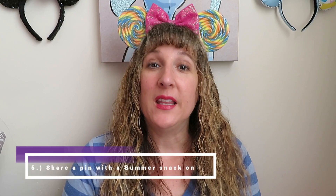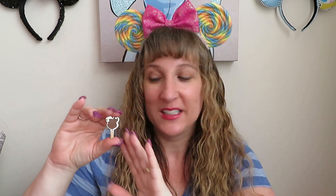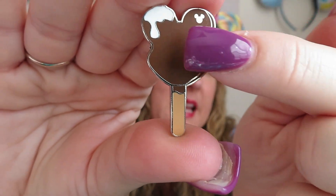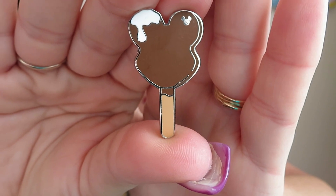Question five: Snack Time. Share a pin that has a summer snack on it. This one is perfect. It's a hidden Mickey pin, and it is a Mickey-shaped ice cream bar. It's the Mickey-shaped ice cream bar with the hidden Mickey, and it's got a little bit of ice cream dripping down on that pin. I thought this was just perfect.